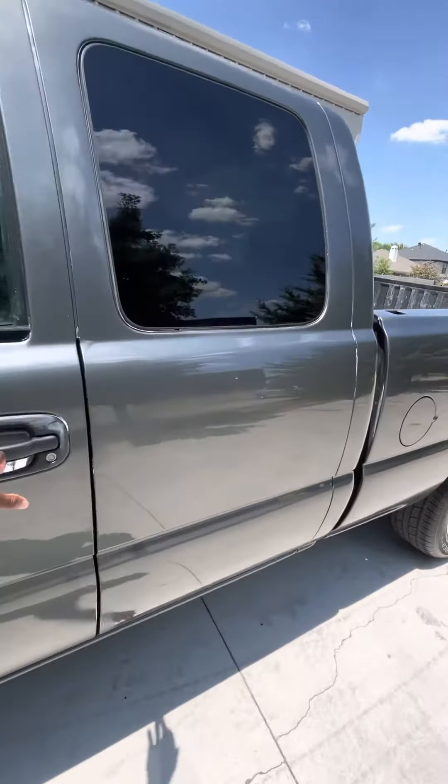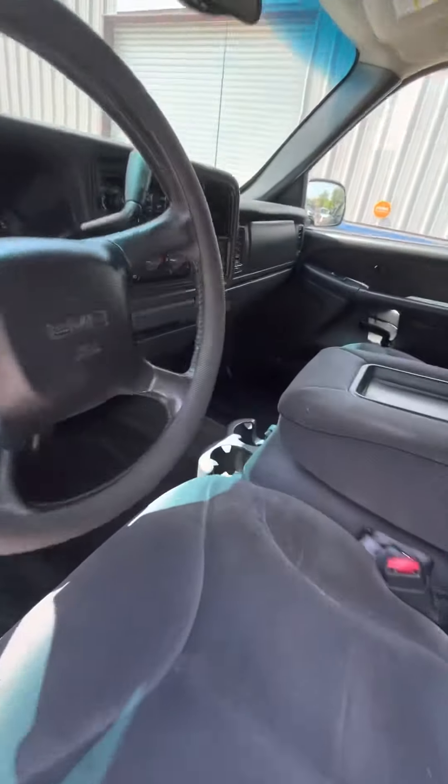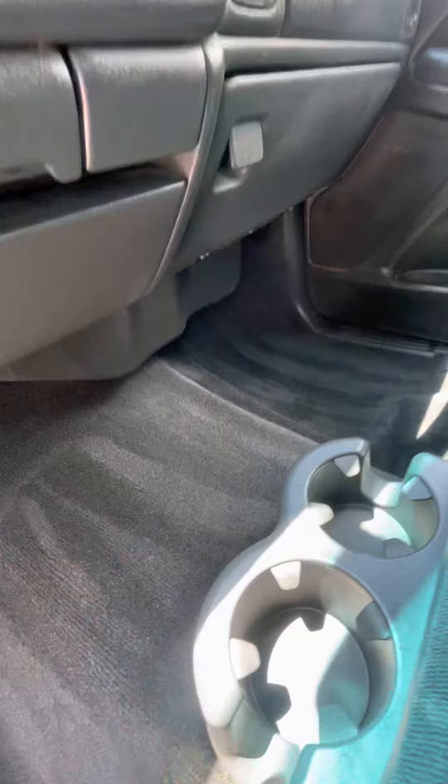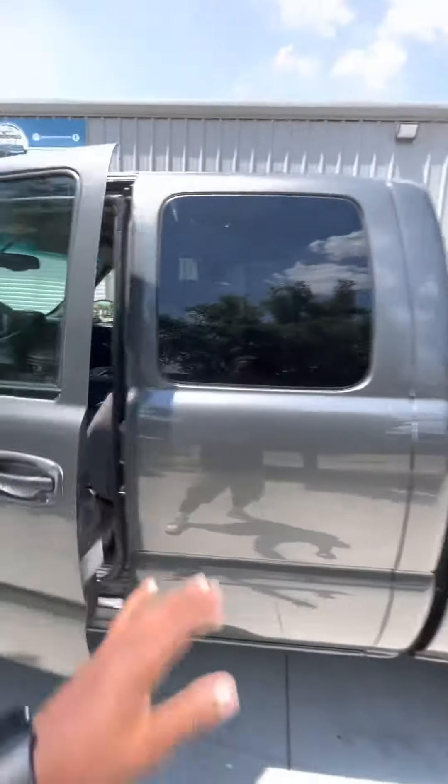That's it — '99 to '07 Chevrolet Silverado, GMC Sierra. Look at that carpet, man. Very, very impressive truck right here.